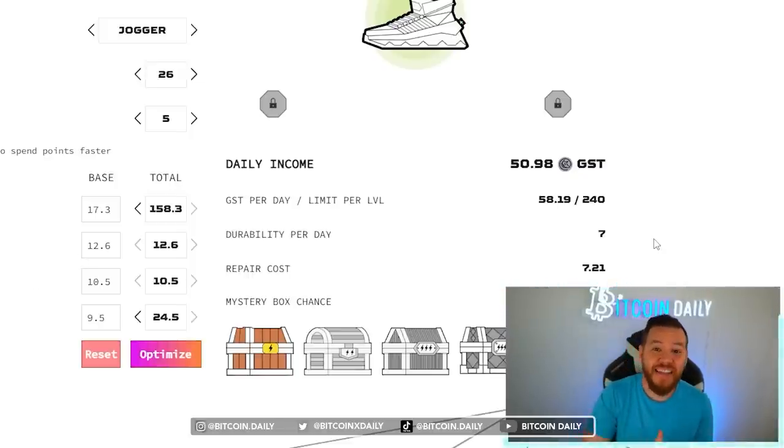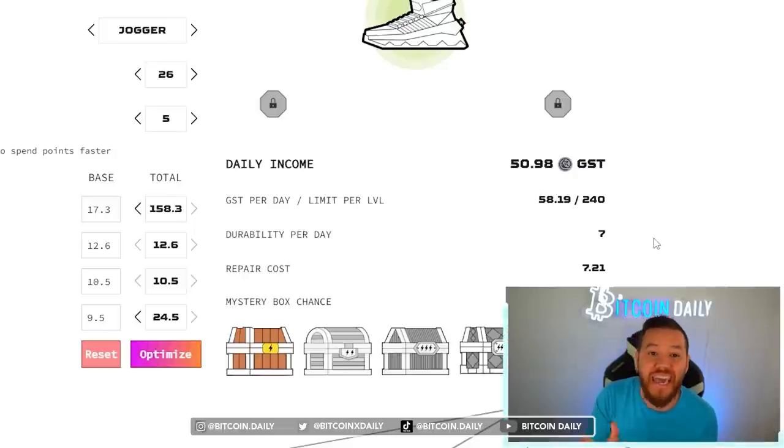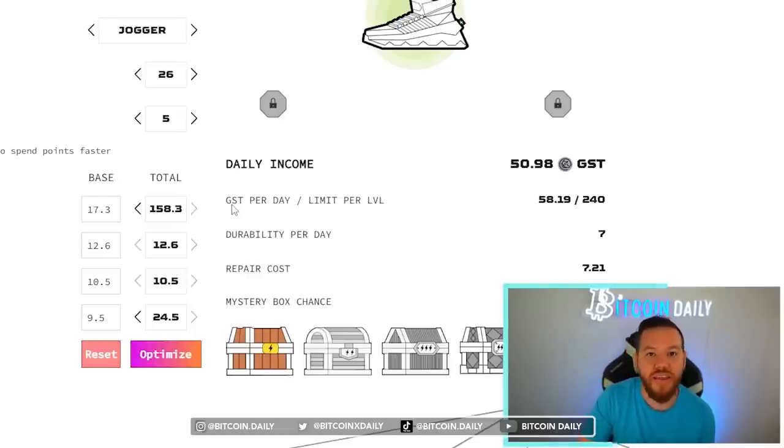Down the line if I decide that luck and comfort are worth upgrading I have two different choices. I can either upgrade a brand new shoe and focus solely on luck and comfort, or they're going to be adding in a way to change your attribute points — to do that you will have to burn GMT. It's not something that's active yet but it is in the plans for the future, so there are two different ways you can reset your attribute points.